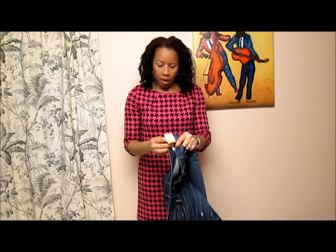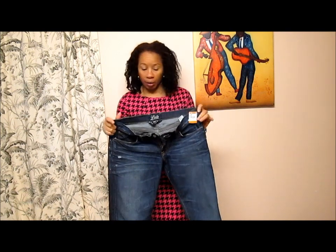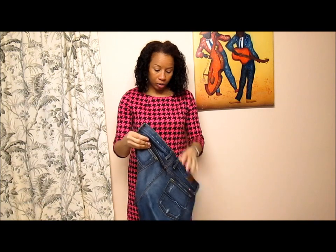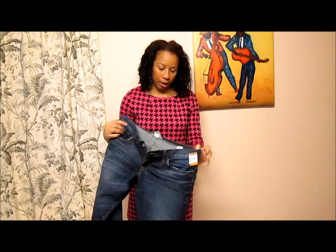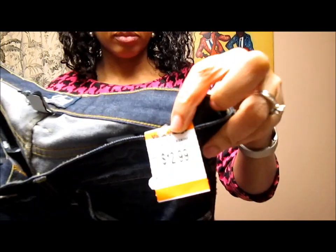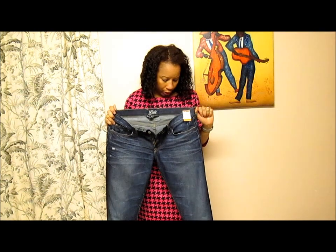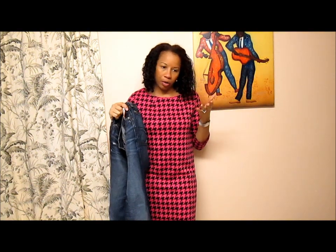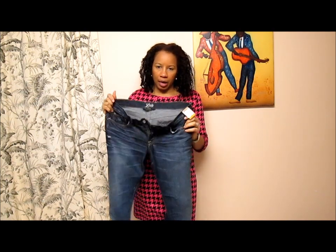I have one more thing — I said I didn't get anything at Valley Village, but I did. I got this pair of jeans. I've been looking for jeans because I mentioned I'm up in my sizing. I got these Lucky Brand jeans — very expensive brand — for $12.99. They're a relaxed fit. I'm not crazy about the shape of the leg, so I'm going to have them taken in using one of my favorite jeans as a guide.